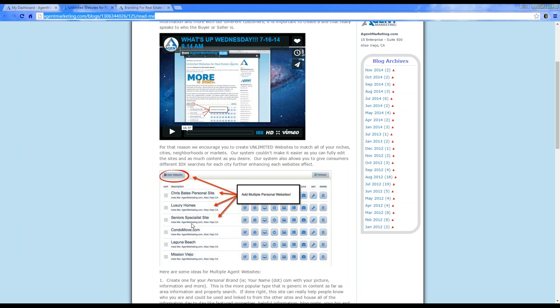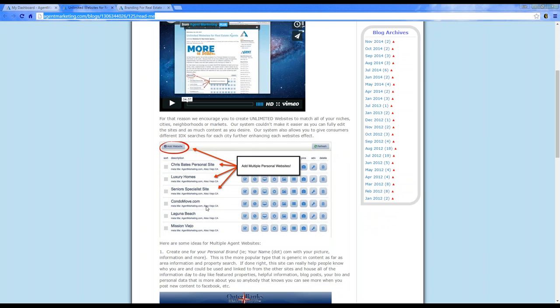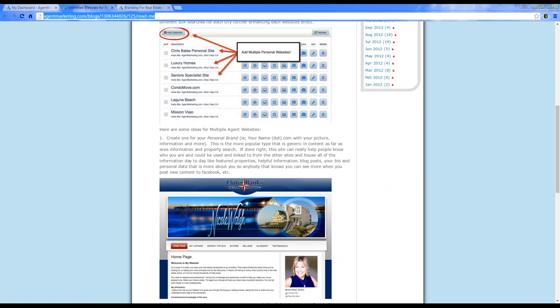He focuses on getting seniors into the homes of their dreams, so he does a website based on that. In Aliso Viejo we have a lot of condos, so he does a website about condos. He also has sites for Laguna Beach and Mission Viejo, the two cities he specializes in. These are just some ideas for creating brands across multiple websites.